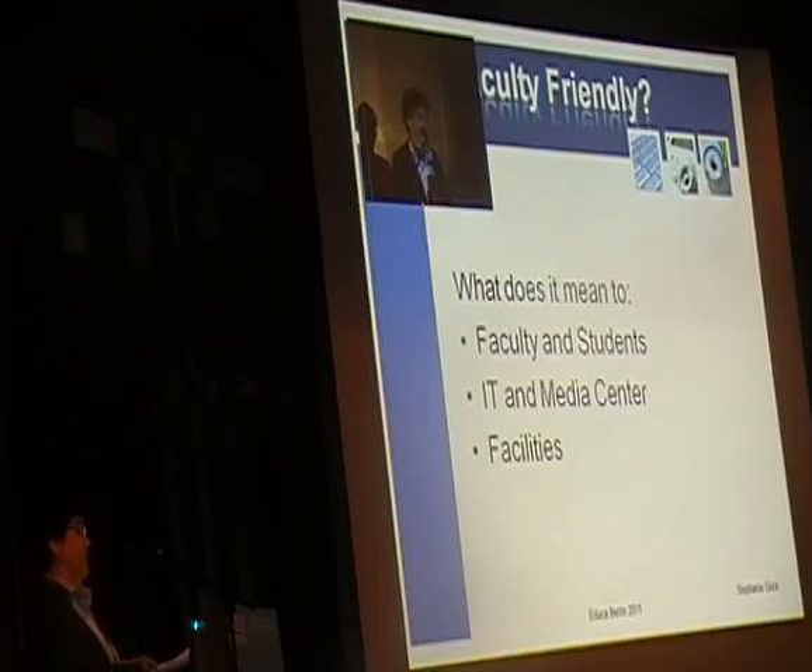IT and media, on the other hand, needed the technology to be easily maintained. Most institutions don't have funding for large IT staffs supporting classroom technology. And of course students want to go to a college on the cutting edge — at least in the United States, recruitment and retention are big keywords.